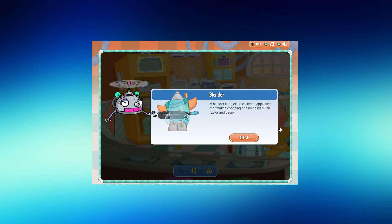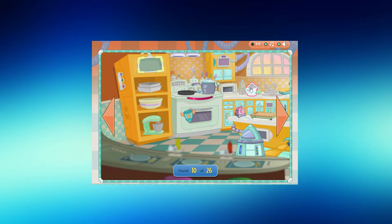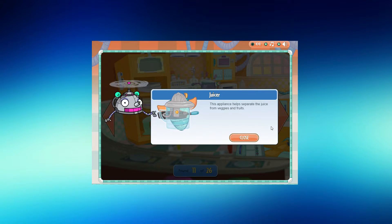A blender is an electric kitchen appliance that makes chopping and blending much faster and easier. This appliance helps separate the juice from veggies and fruits.